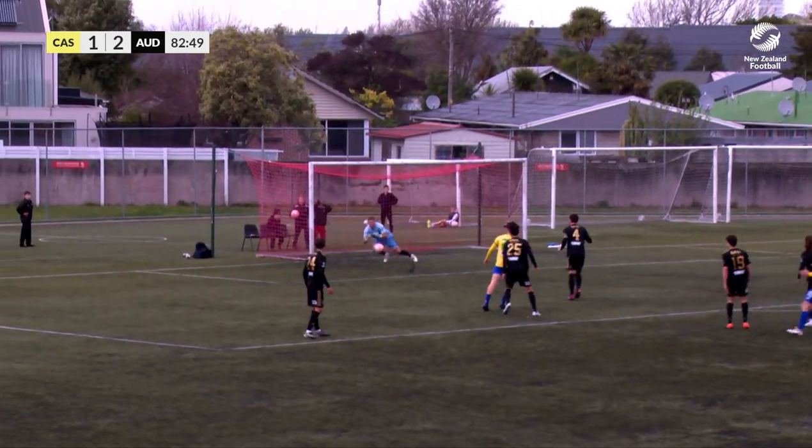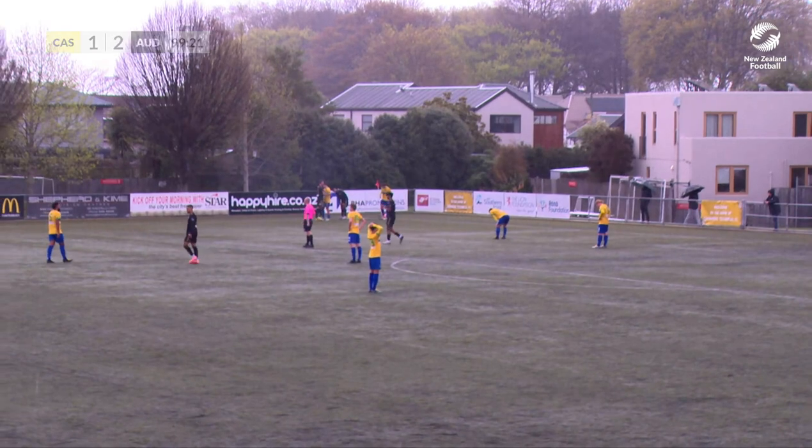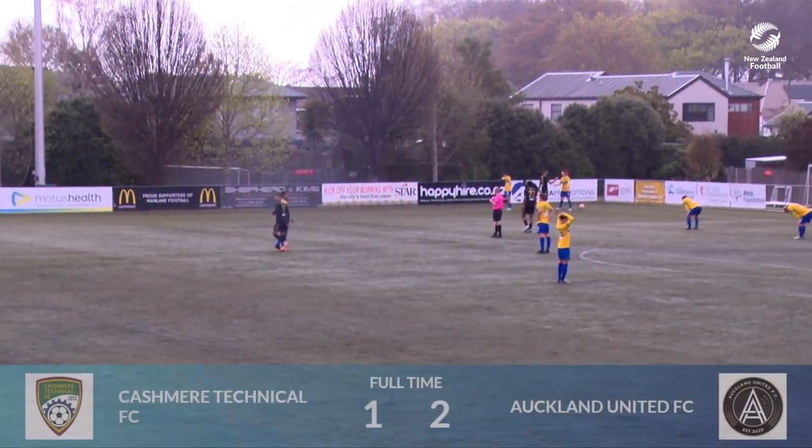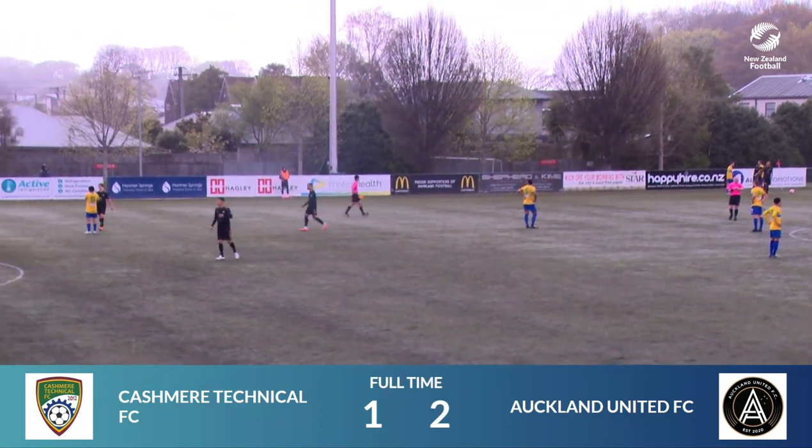Rounders defender, kick over the top, and the whistle goes. The referee signals full-time in this match here at English Park in St Albans.